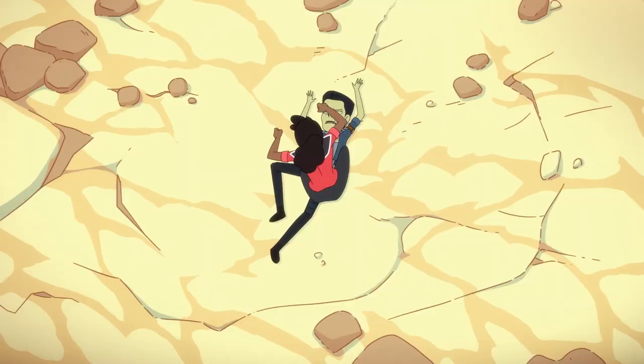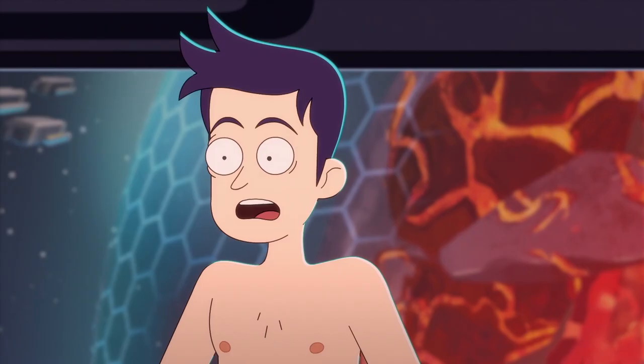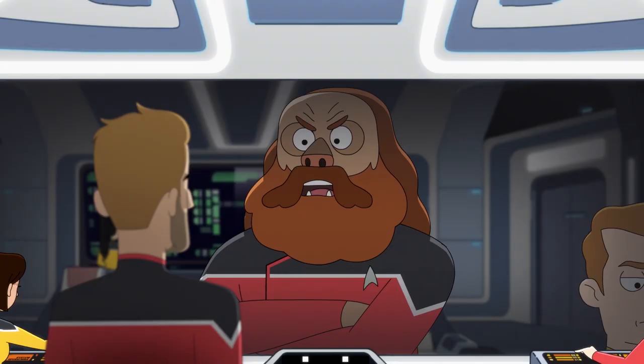I've worked on animated shows that are fully action. I've worked on shows that are full comedy. Lower Decks is a blend, which makes it special, and it's my favorite type of show to work on. You get a little bit of both, plus you get the addition of the universe and the sci-fi, which is always fun.